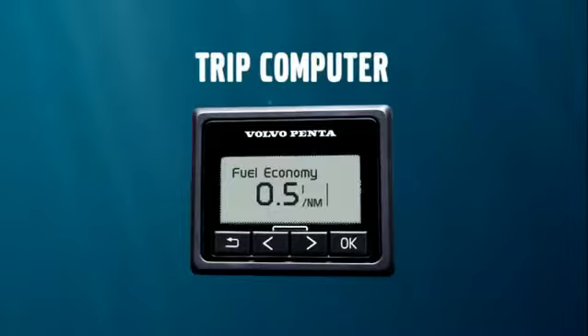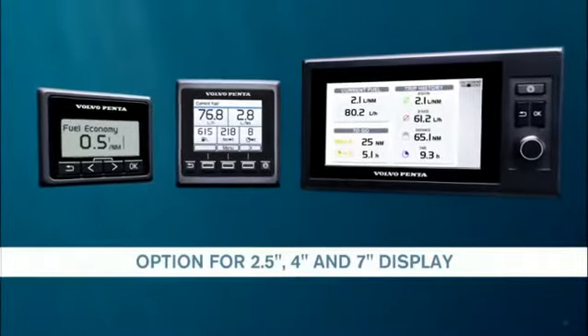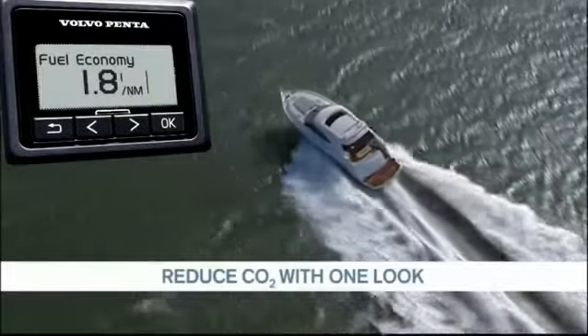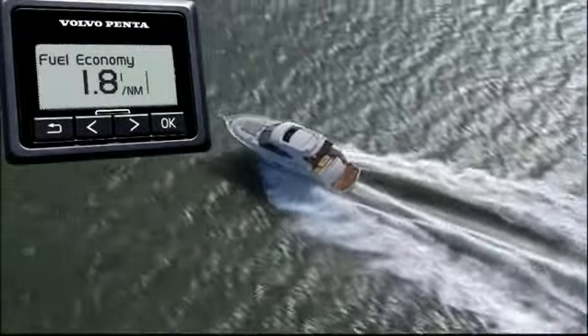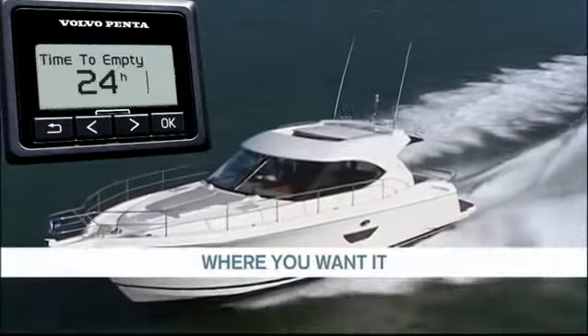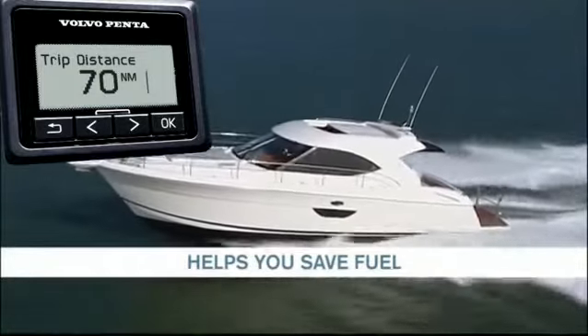The trip computer, an optional feature for Volvo Penta EVC displays, keeps you updated with exact information such as fuel rate and distance to empty. You can plan your cruise and adjust your driving style for the lowest possible fuel consumption.